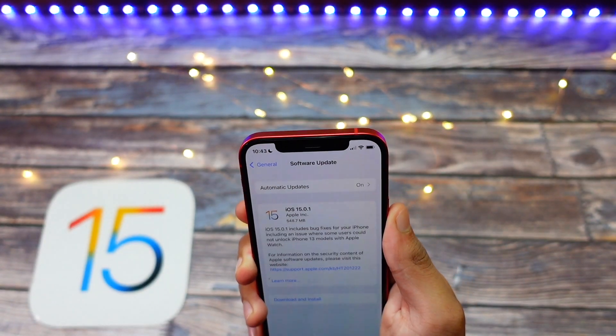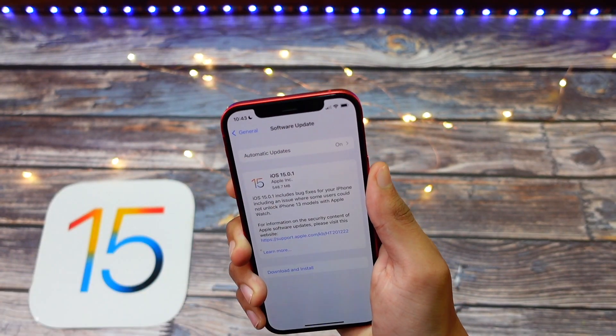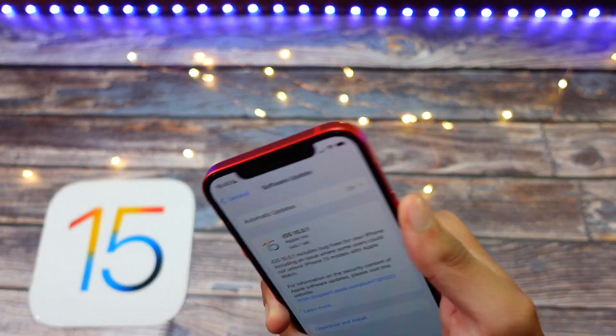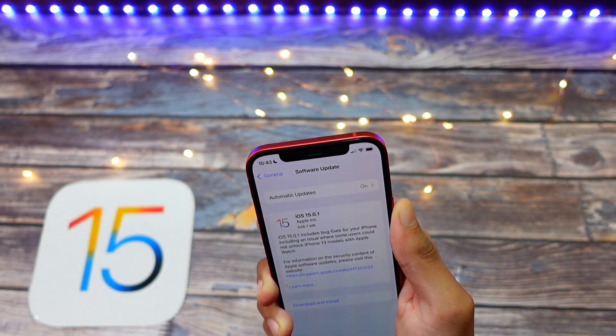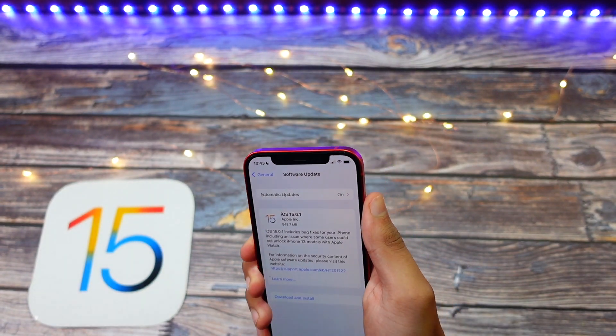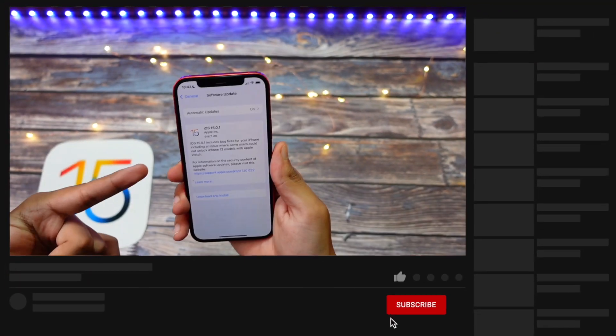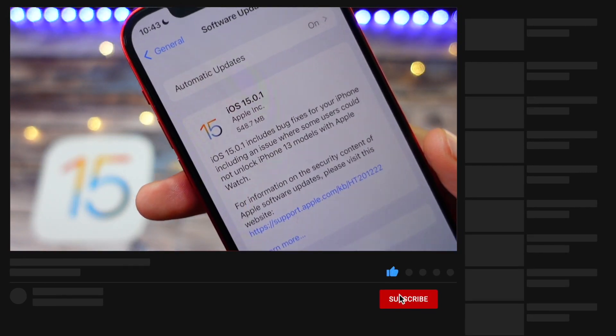Hello everyone! In this video we are going to talk about iOS 15.0.1 — what's new in this update and is it worth installing. My name is Jay and you are watching Tech Hyped.